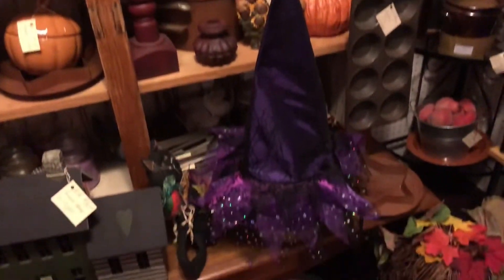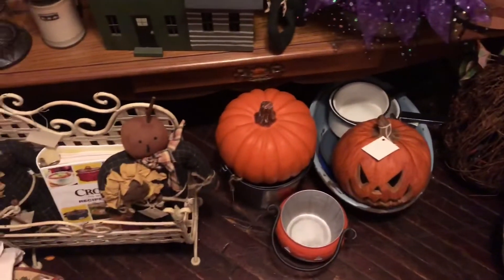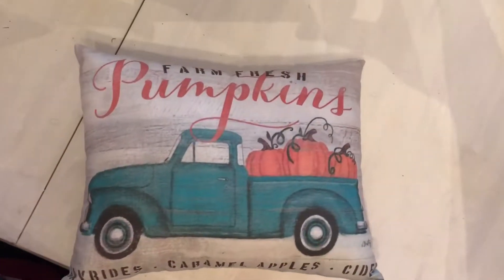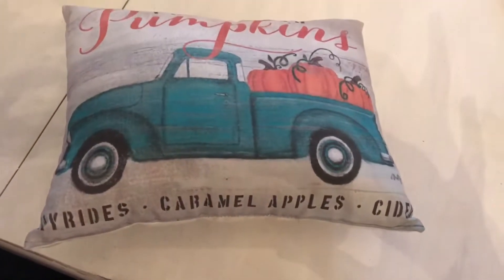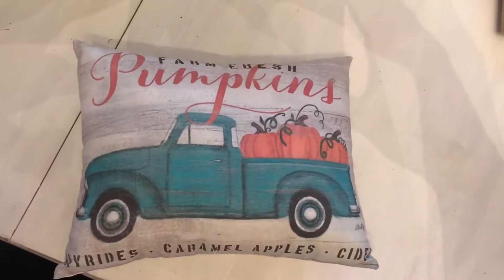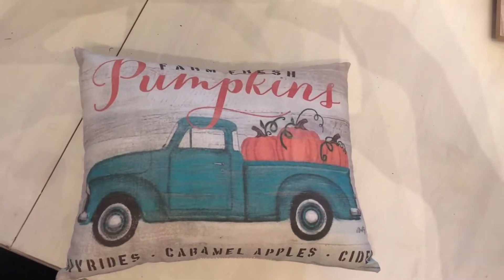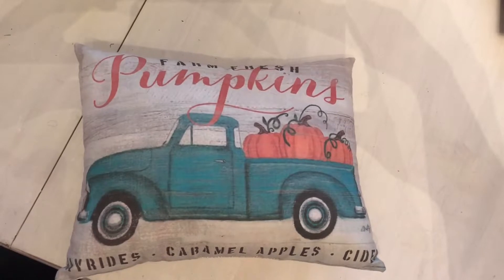I did end up picking up a couple of things from this shop. Now, I apologize in advance if I skip around from store to store — I filmed in all different orders, but I'll let you know where I got each thing. First was this little pillow that has the farm fresh pumpkins. I got that at the shop I just showed you. It was a turquoise truck, so I had to pick it up because I knew it would look perfectly in my kitchen.